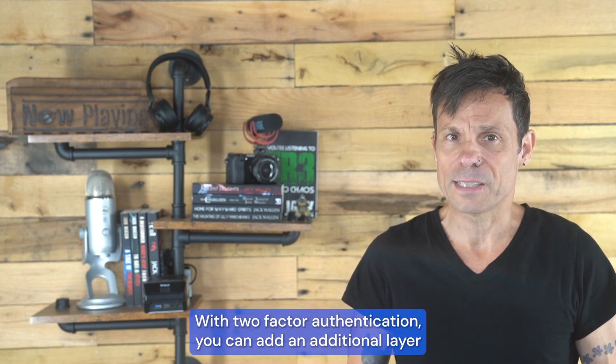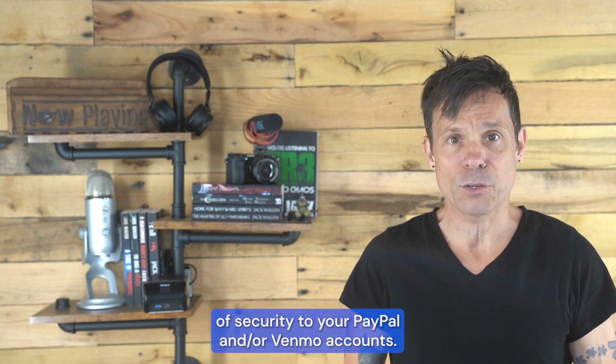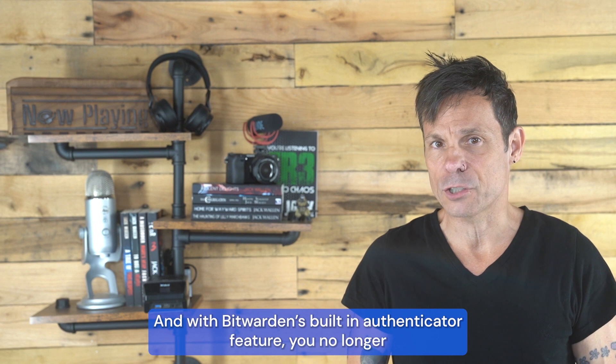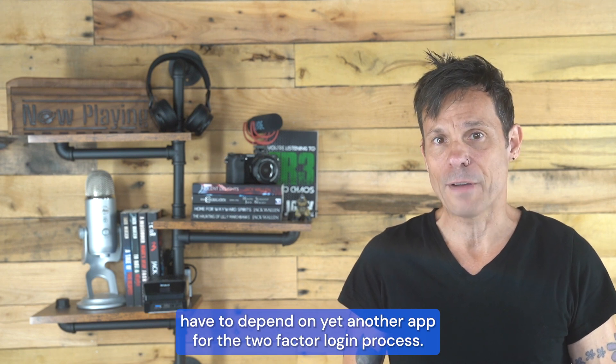With two-factor authentication, you can add an additional layer of security to your PayPal and/or Venmo accounts. And with Bitwarden's built-in authenticator feature, you no longer have to depend on yet another app for the two-factor login process.